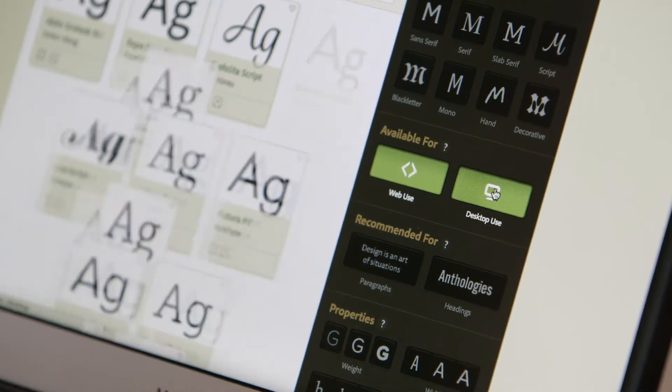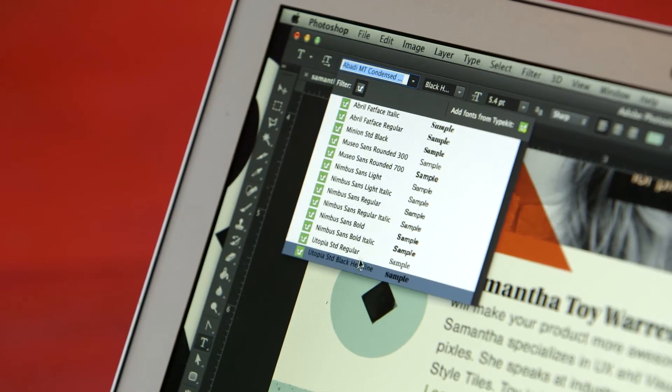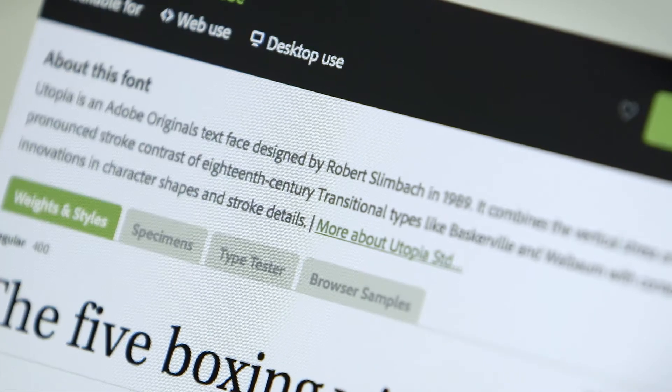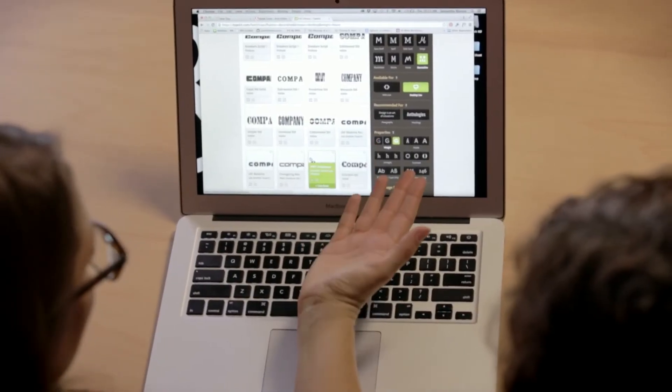I'd filter by web use or desktop use, and this is a huge time saver because before I would have to do a lot of research. It's not limited to Creative Cloud applications — every application is now affected by the new typefaces loaded onto my machine. Each font has a history and a description. Utopia is an Adobe Originals typeface designed by Robert Slimbach. When I'm talking to a client, having that background on the typeface I'm choosing helps them understand that I've done my research.